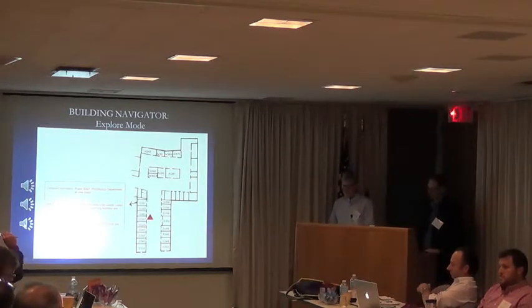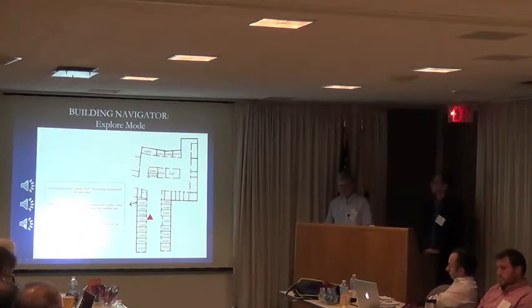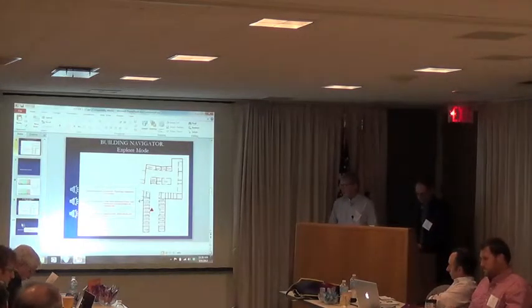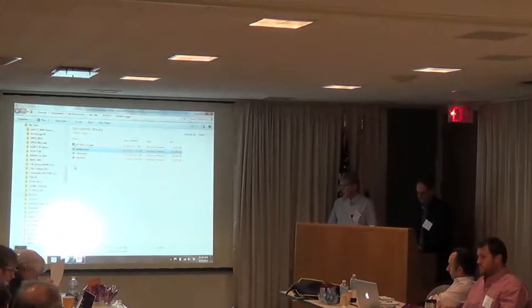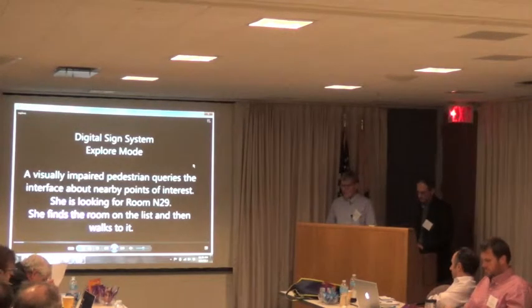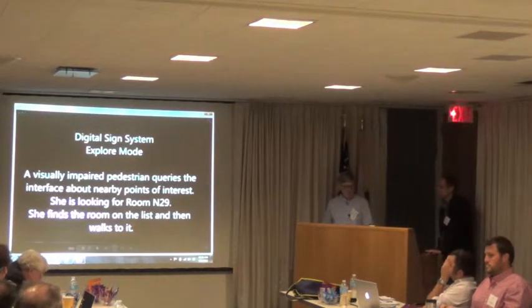In the experiment, we tested subjects by placing them at a location in the corridor and simply asking them to use the interface to find a target room and walk to it. In the video clip of the explore mode, our model subject is looking for room N29 on the interface — she finds it and then walks to it.